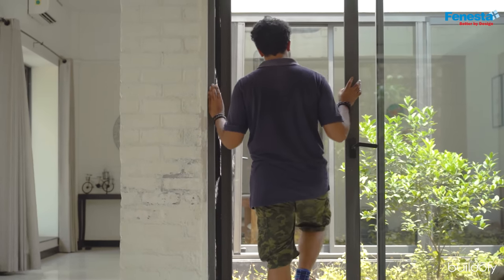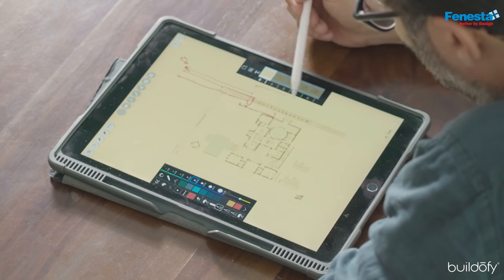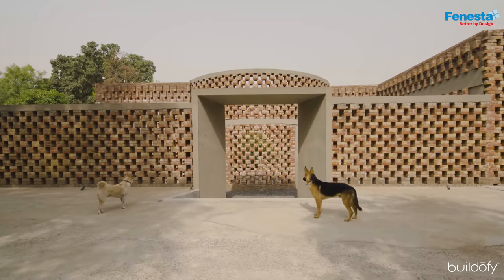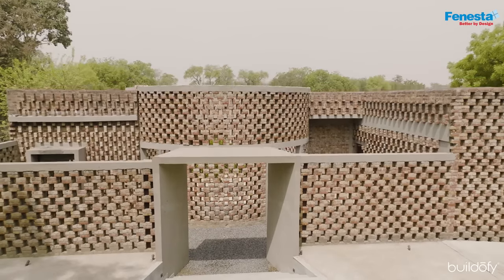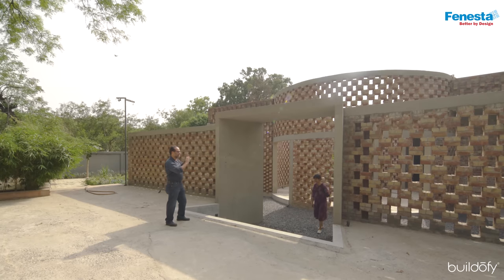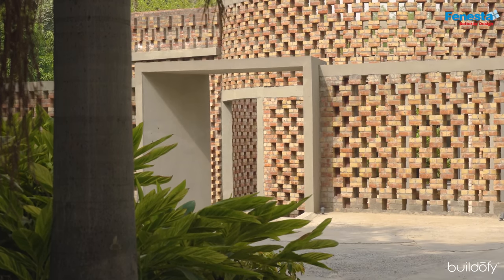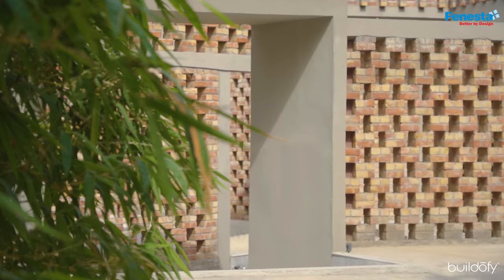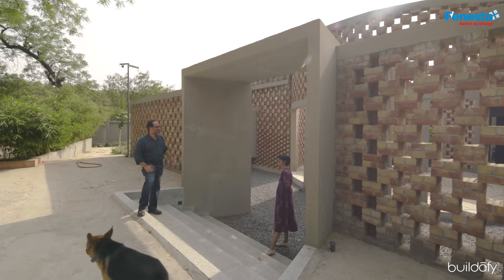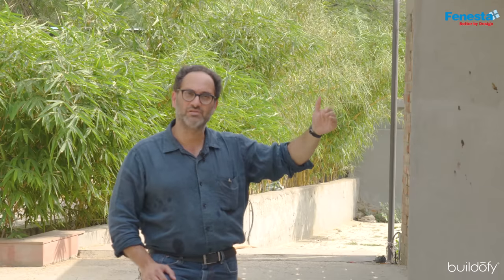One enters the project from the north side. There's a driveway and then a large entrance court where one parks the car. You then walk down into two courts — the entrance court and the circular court. The entrance is defined by a brick wall that's perforated and a large entrance opening, which I always call the Dwar.